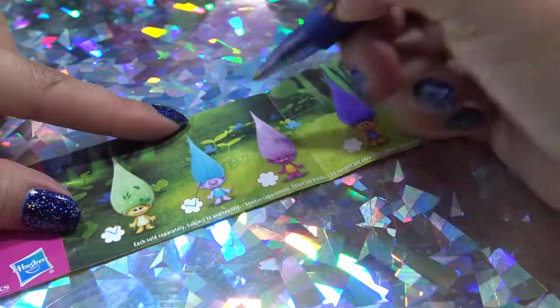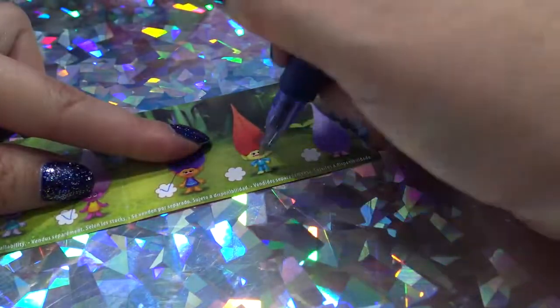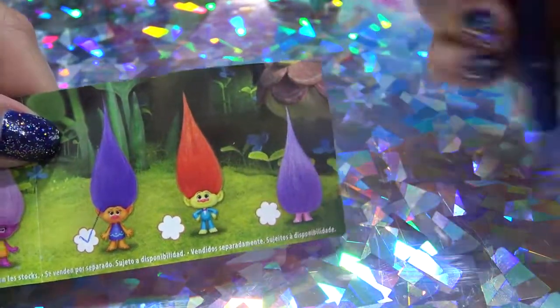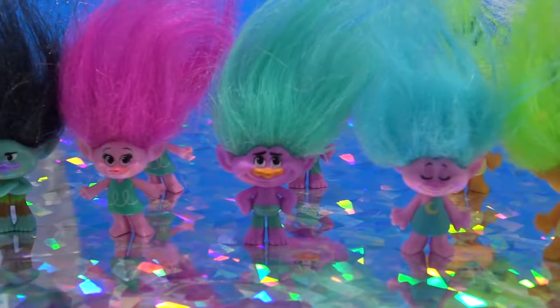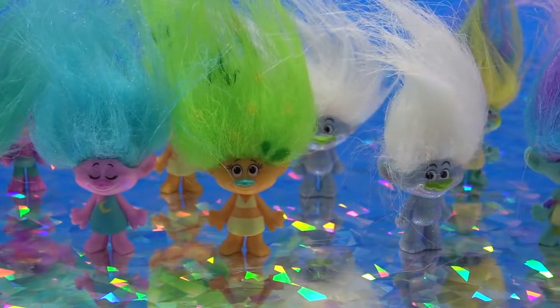A Sleepy Troll. I have Moxie. I have that one. And I'm just missing those two — it's like a troll that's wearing a suit, and this one which I think is Wim. Here's my collection of Trolls that I just opened up in the blind bags. I'm still missing three, so I think I'm going to pick those up online.